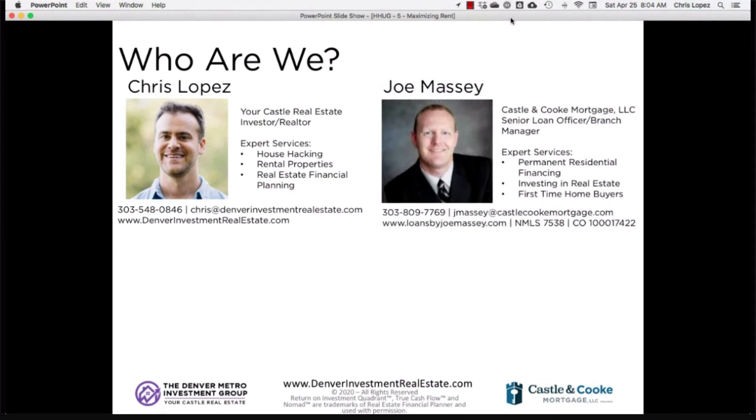We also have Joe Massey here, who's a senior loan officer at Castle & Cook, who does all the lending. Joe works for Castle & Cook Mortgage as senior loan officer and branch manager, and the most important thing he does is help people buy homes — whether that's their primary residence, house hacks, or investment properties — and help people make money in real estate.